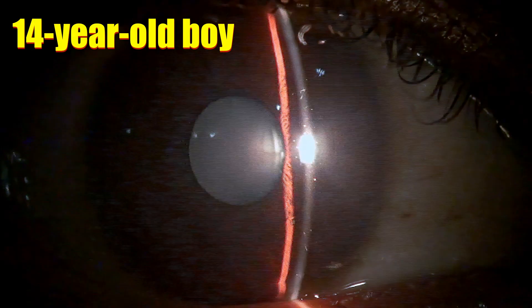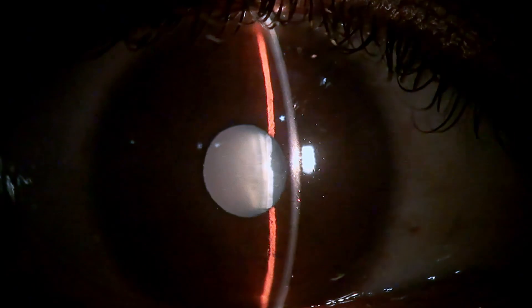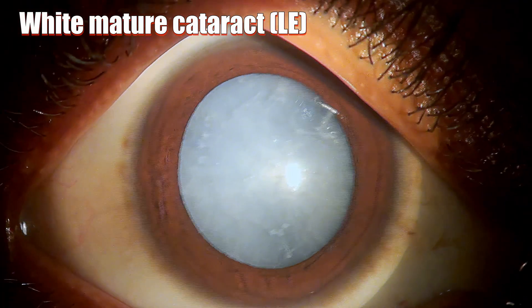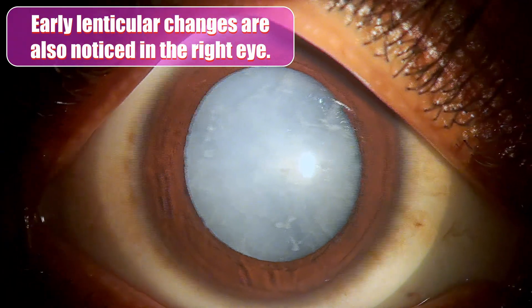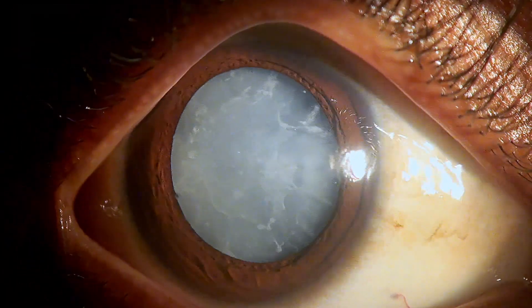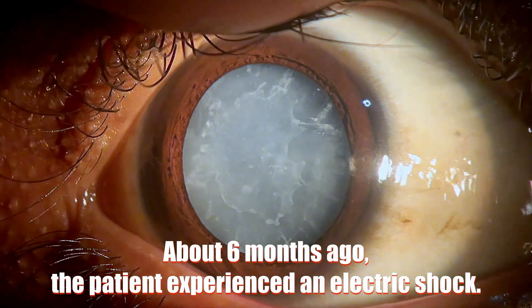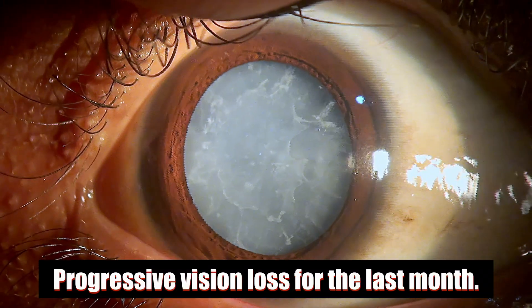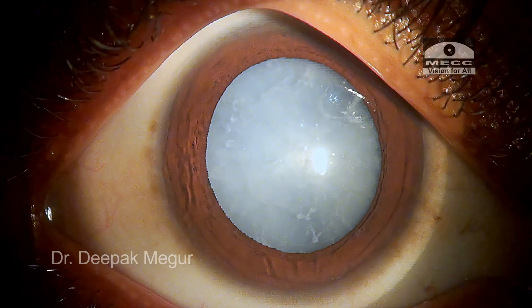A 14-year-old boy presents with a history of diminished vision for the last one month. On examination, he has a white mature cataract in his left eye, and his right eye also shows early lenticular changes. The unusual history is that the patient suffered electrical burns about 6 months back, with progressive loss of vision for the last one month, and has now come for surgery.